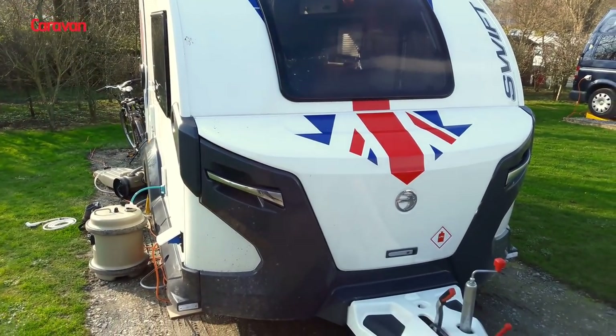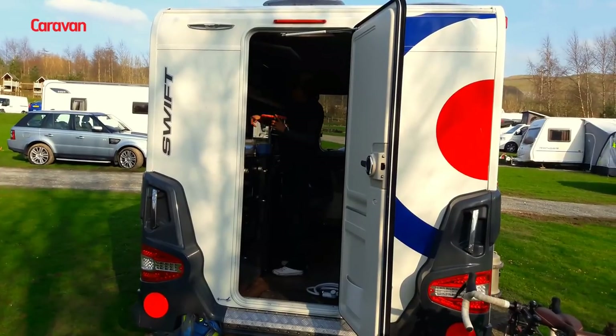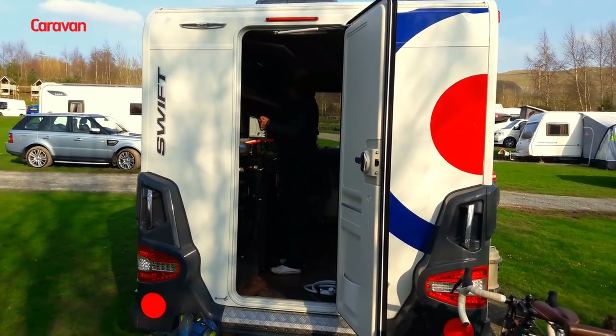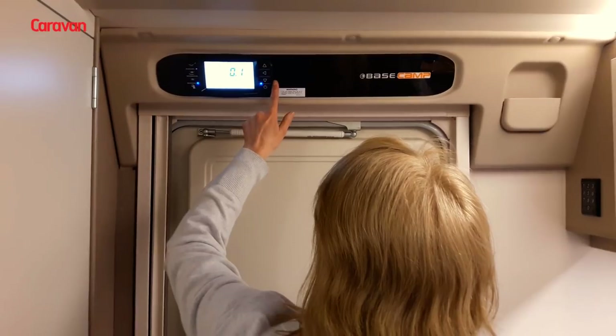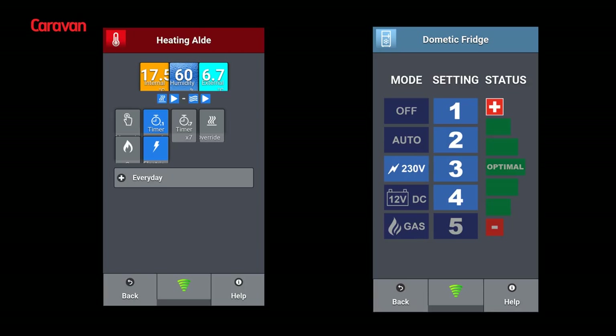We set up on our pitch and soon discovered that it was easier to use the Swift Command app on my smartphone to control the heating, lighting, hot water and fridge than it was to use the panel above the door. The app is intuitive and through several screens you could control the heating and lighting and so on.